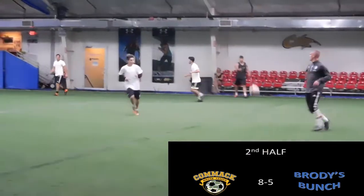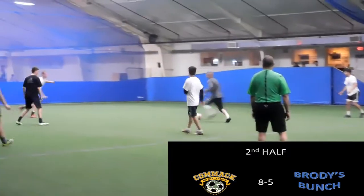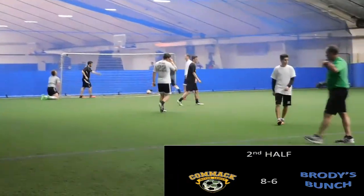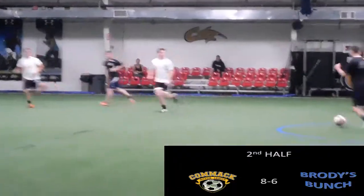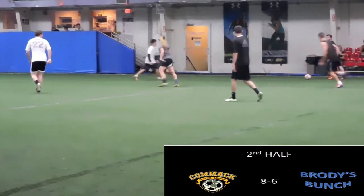Brody's team on the ball again, Comac feeling a lot of pressure and not doing much about it. They cut through four or five defenders, lay it off, and it's another easy goal for Brody's team. It looks like Comac just gave up on this one, watching him run through five guys and then lay it off for a goal. This game is starting to look a lot like the last game Comac played, where in the second half it's all the other team controlling the possession.